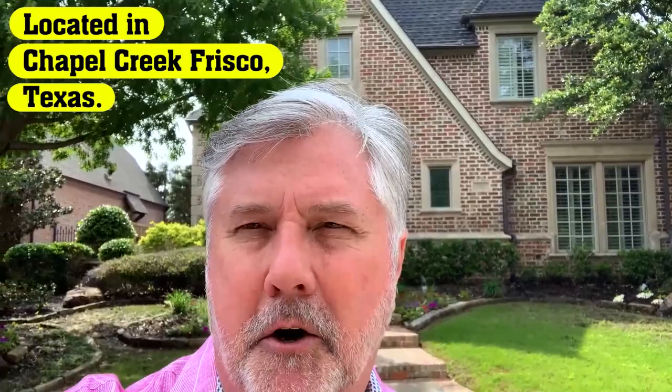Good morning. John Wendell here with Keller Williams in Frisco, Texas. Today I'm going to tour through a home that's in Chapel Creek. I absolutely love this home.